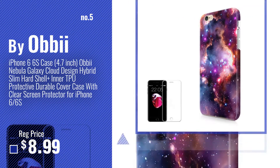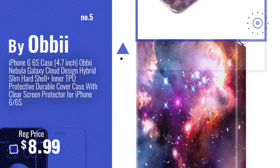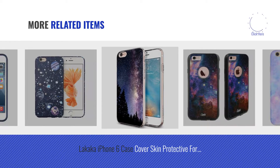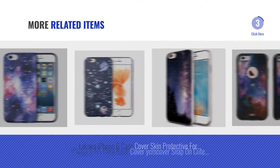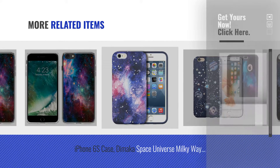Number 5, by OBI. For more great related products, full details and online deals, just click this circle.